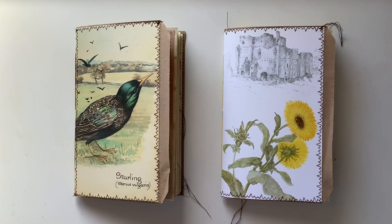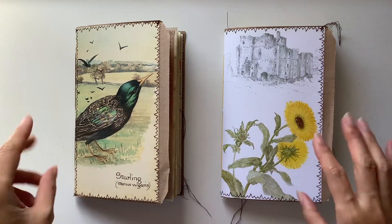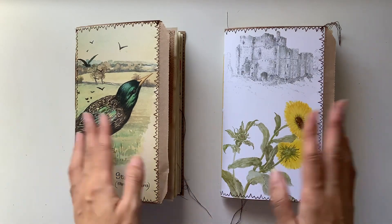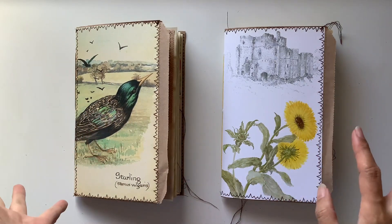Hi everyone, I'm JD from Willowband Journals and I have two new journals to share. They are sister twin journals, just with different styles. They're both autumn themed, woodland, nature themed journals.